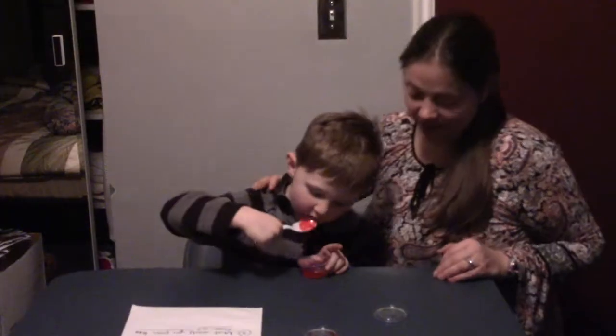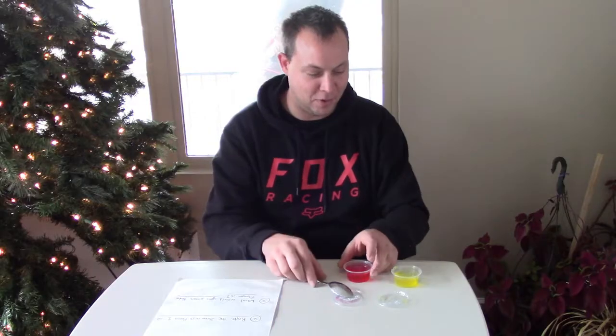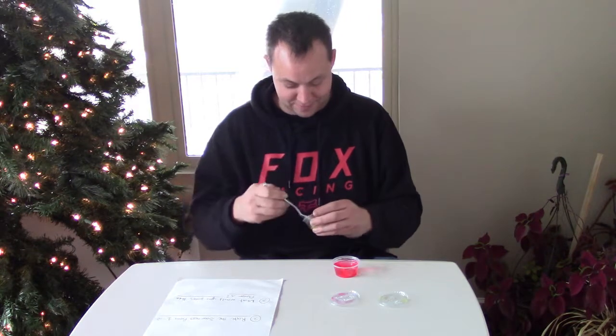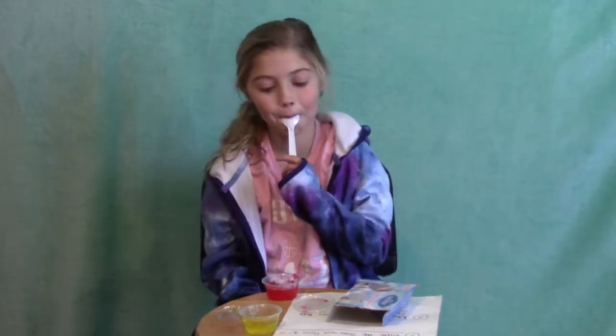After the reveal, most participants retasted and agreed the samples now tasted the same. One said: 'Now that you told me, they taste the same — how did I not realize that?' However, one participant still insisted the yellow one tasted more sour even after being told it was identical. The experimenter noted: 'Your brain does crazy things.'